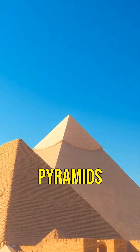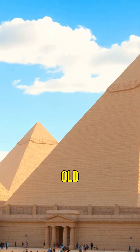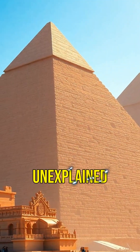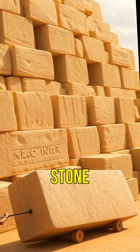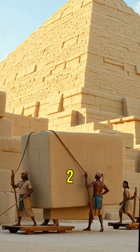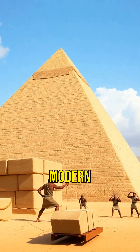Did you know that the construction of the Egyptian pyramids is still a mystery? Despite being over 4,500 years old, their technology remains unexplained. The Great Pyramid of Giza is made of about 2.3 million stone blocks, each weighing between 2 to 30 tons. How did ancient Egyptians move these massive stones without modern machinery?